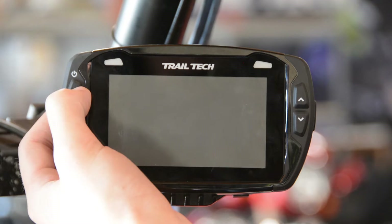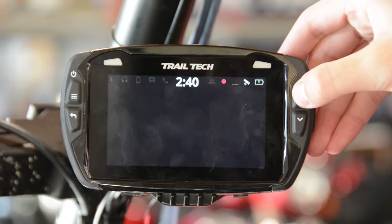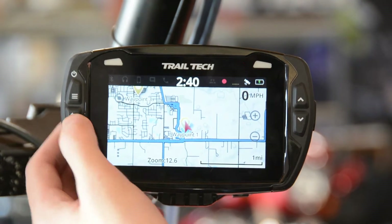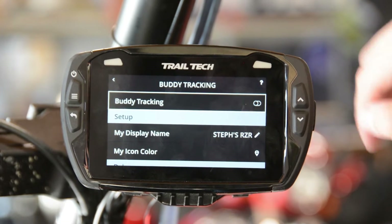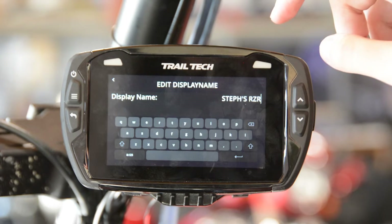Now it's time to add our buddy to the group we just created. We're going to start by turning on his Voyager Pro, and once again navigate back to the map screen. After pressing the return button, press buddies. Under the buddy tracking settings, make sure buddy tracking is turned on, and under setup we can customize what the icon will look like on our screen and anybody else's screen that's part of the group.